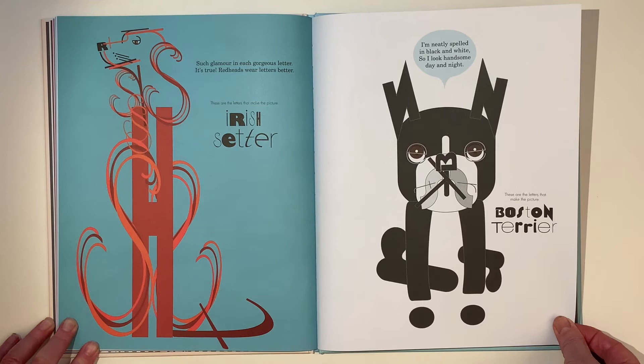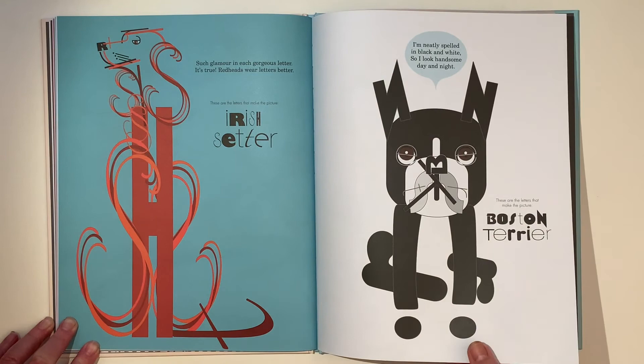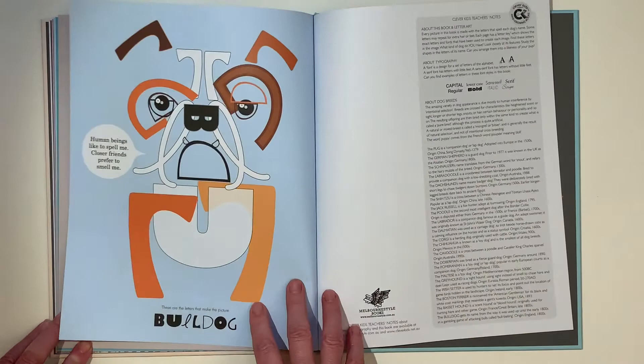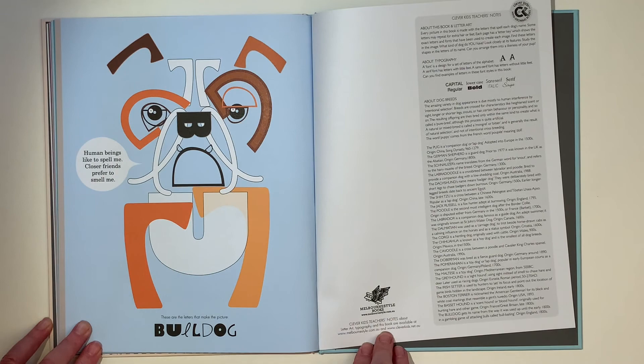I'm neatly spelled in black and white, so I look handsome day and night. The Boston Terrier — always looks like he's wearing a suit. Basset hound — slowly I'll just sniff around till all my letters have been found. And the Bulldog: human beings like to spell me, closer friends prefer to smell me.